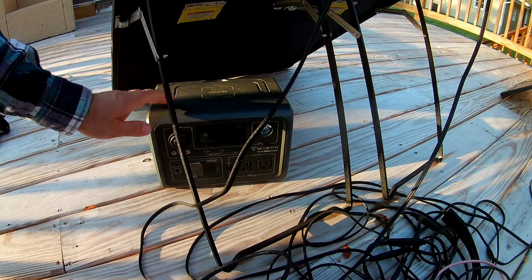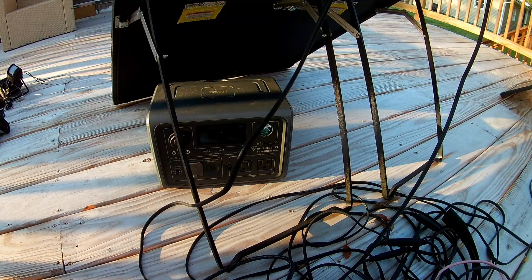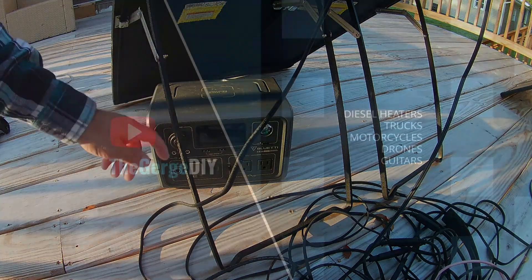Hey, good morning, welcome to the Gurg. We want to plug in the BluEtti EB3A into my 100-watt solar panels from Harbor Freight and charge the BluEtti.